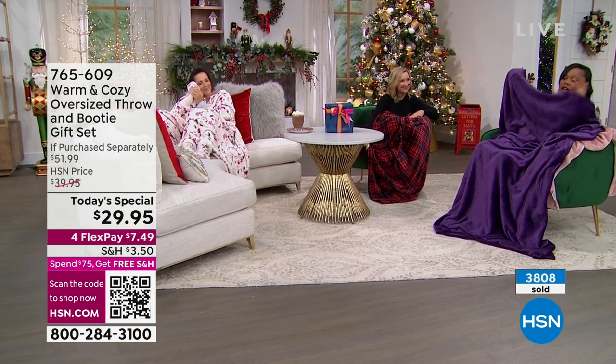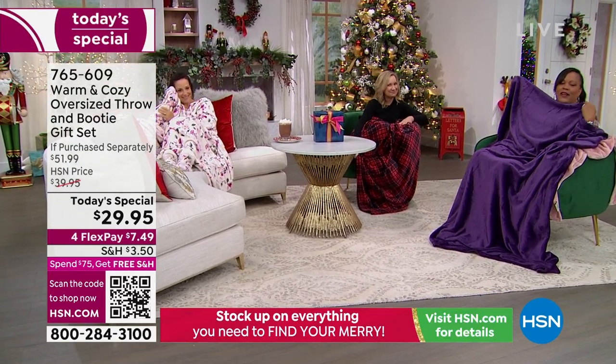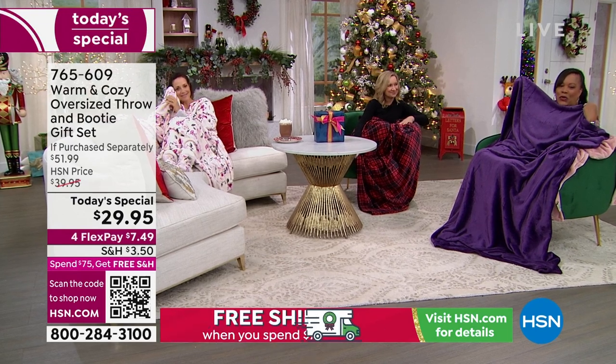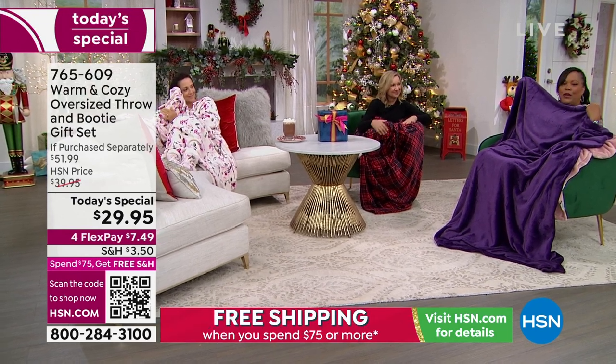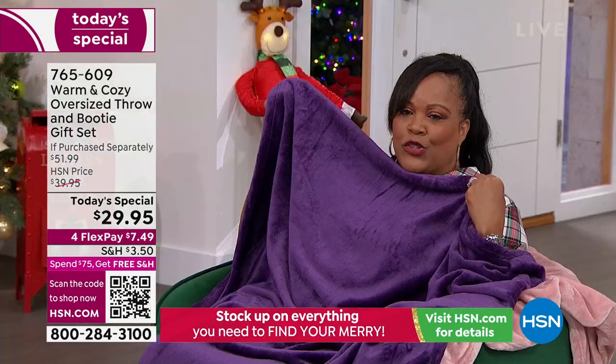My favorite thing to do is curl up on the couch with my dog and my 10-year-old when he gets out of school — the hubby, we all sit down, and after dinner we watch the news or something special.